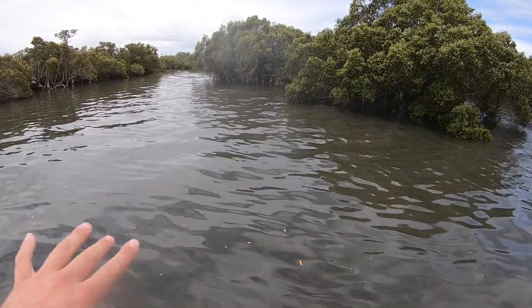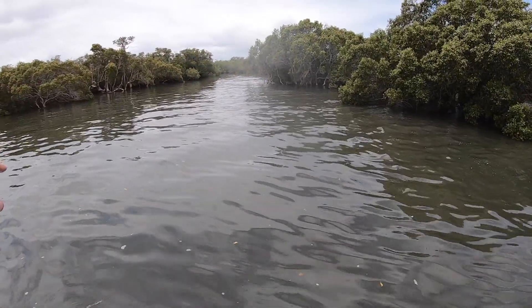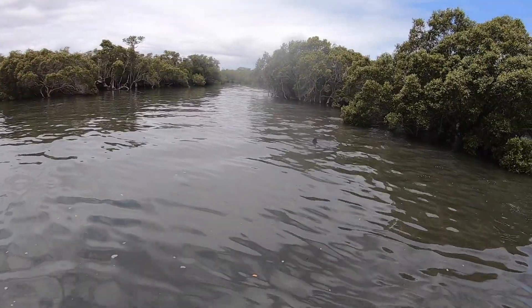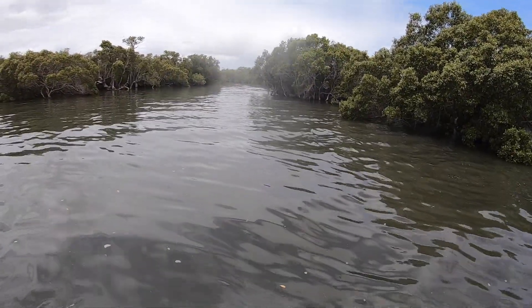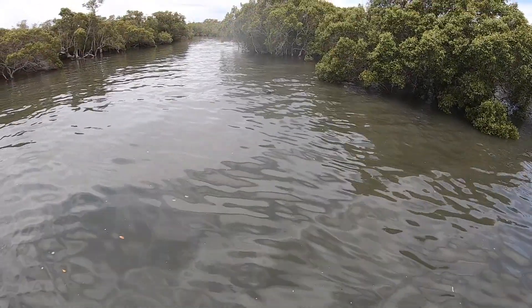All they're doing is feeding right in here, all along the mouth of this little creek where we've got our crab pots in. All the bait's getting rushed out and they're just absolutely smashing them — they were busting them up on the surface before, but now they're just chilling. Pretty cool to watch.